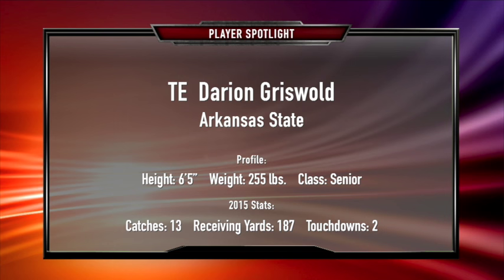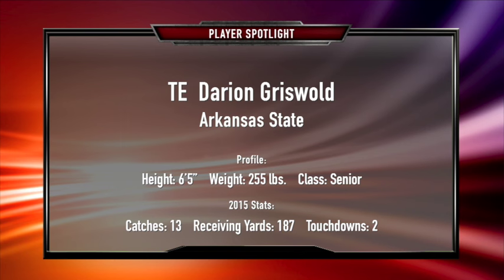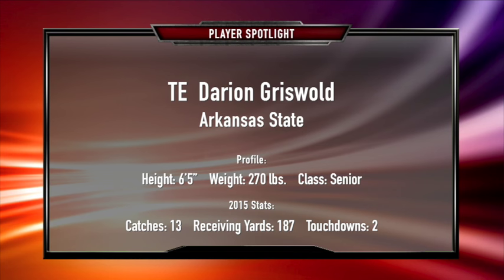At Arkansas State, sometimes they don't throw the football a lot, but there's a run-blocking tight end there who is a terrific prospect — Darian Griswold. He's a terrific tight end. I saw him in high school; he was a quarterback who was also a terrific basketball player. Now he's playing tight end — 6'5", they're generous at 255 because I think he's more like 265, 270. He had 13 catches this year and two touchdowns — not a lot statistically, caught more passes a year ago — but Darian Griswold is a huge target, a very good receiver, reliable, and an outstanding run blocker.